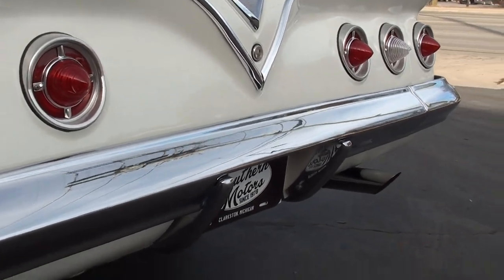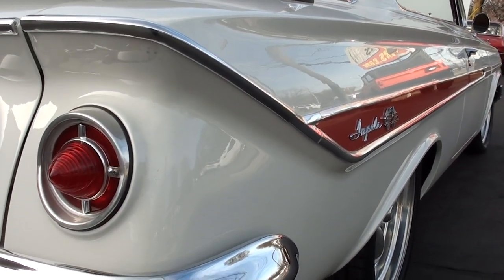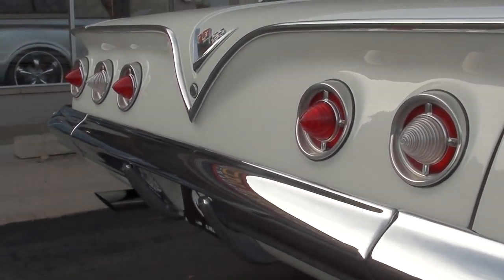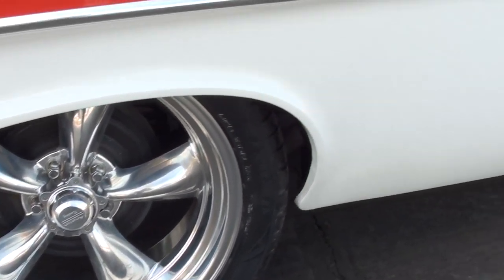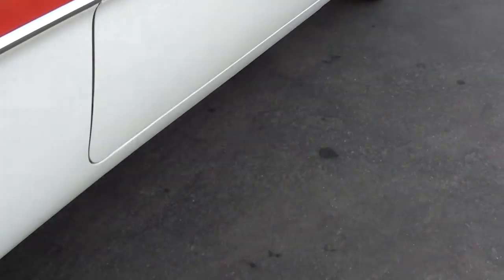Very nice underneath - got it up on the hoist and got some good pictures of the bottom of the car for you. Chrome tips, dual exhaust. We've got the original fender skirts for the car - those go with it, they're in the trunk.